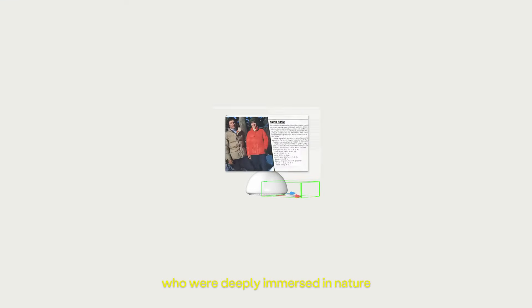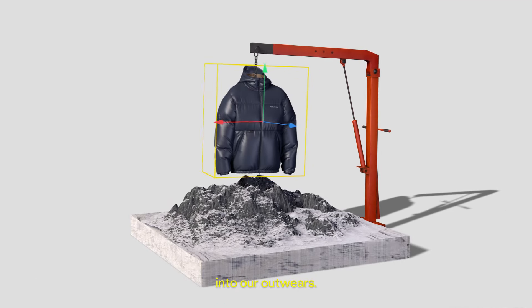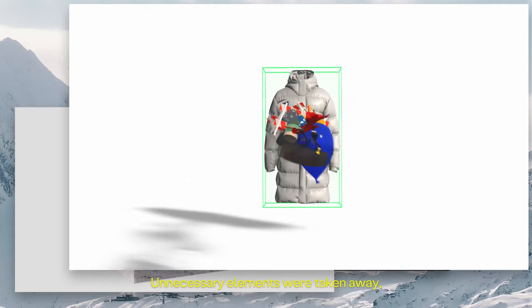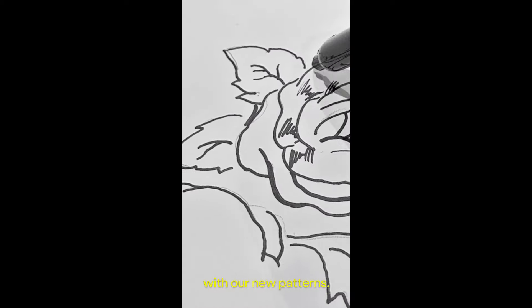We first studied backpackers who were deeply immersed in nature and tried to embrace their legacy into our outwear. Unnecessary elements were taken away and various styles were developed with our new patterns.